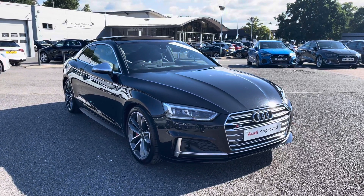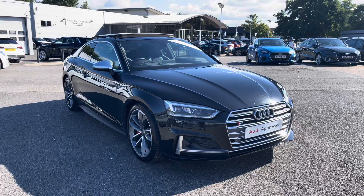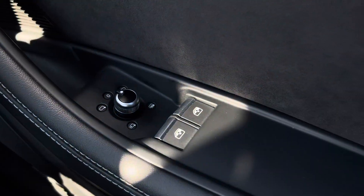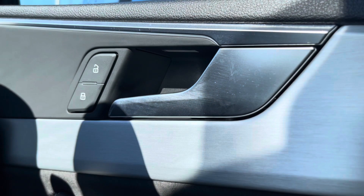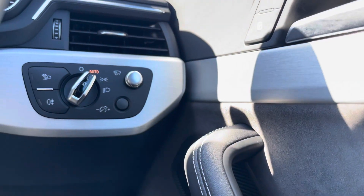For more information on the key features of this interior, please continue watching. Starting off, we have the electric windows to the front of this vehicle, as well as the power forward and heated wing mirrors, the central locking and unlocking system, and the automatic headlights.